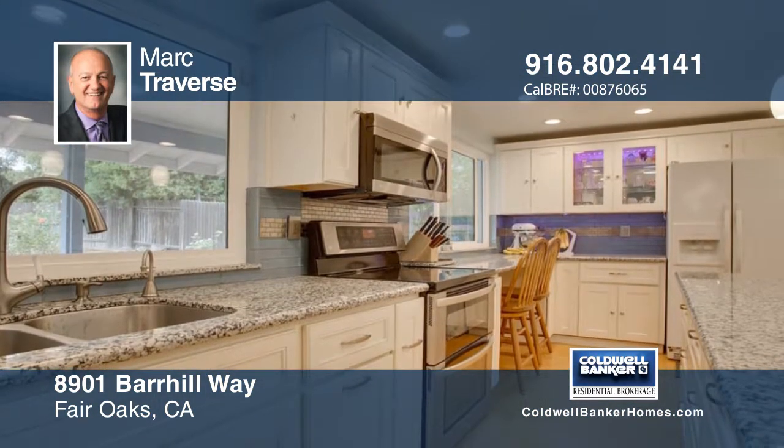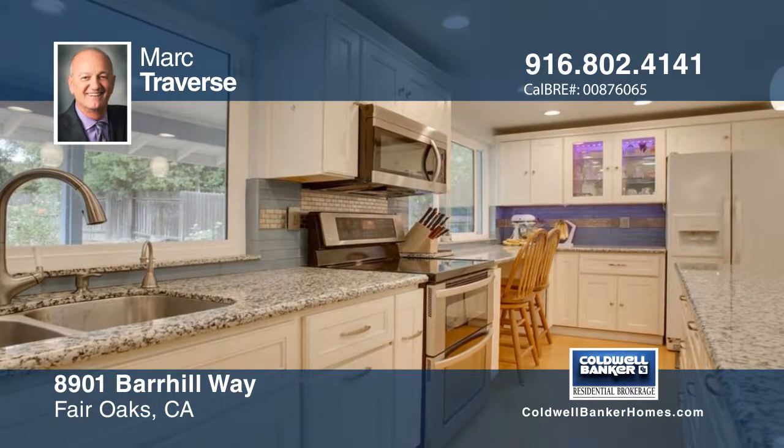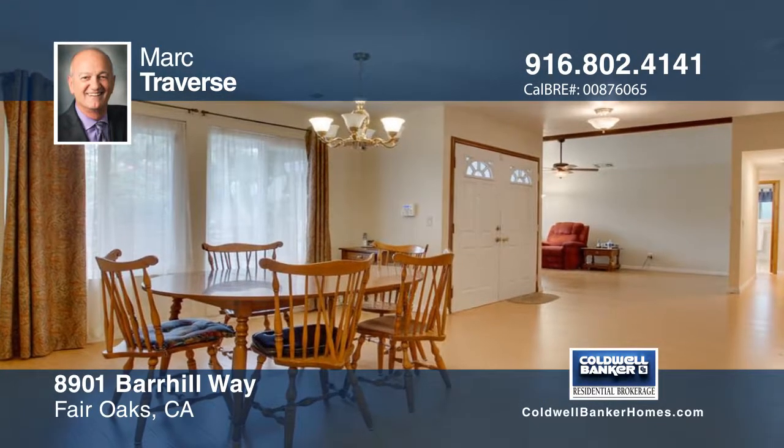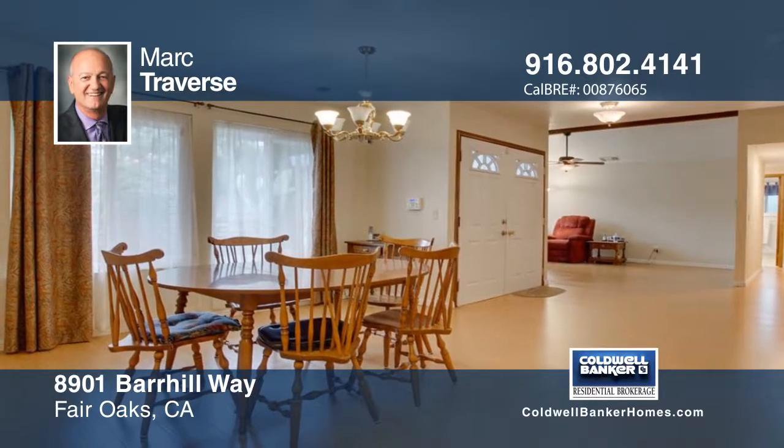This much-sought-after single-story home offers four bedrooms, two-and-a-half baths, and sits on nearly a third of an acre. The recent remodel includes dual-pane windows, wood-engineered floors, newer cabinets, and granite floors.